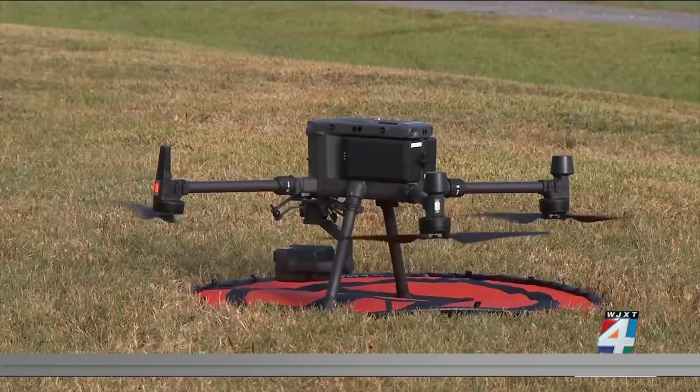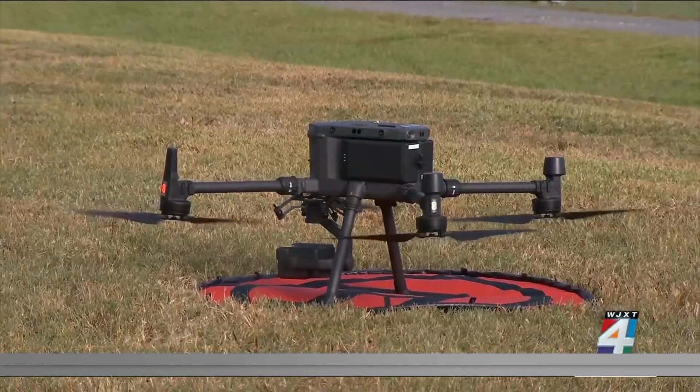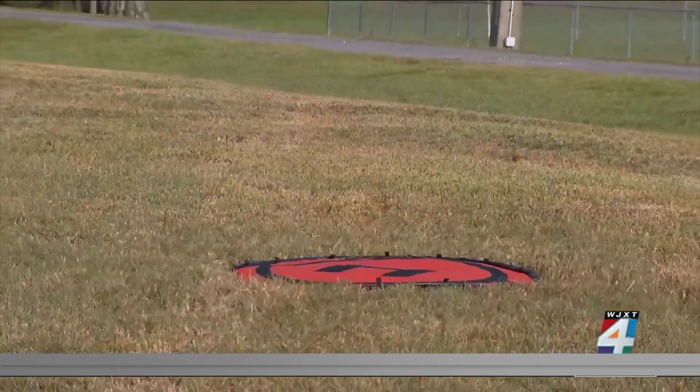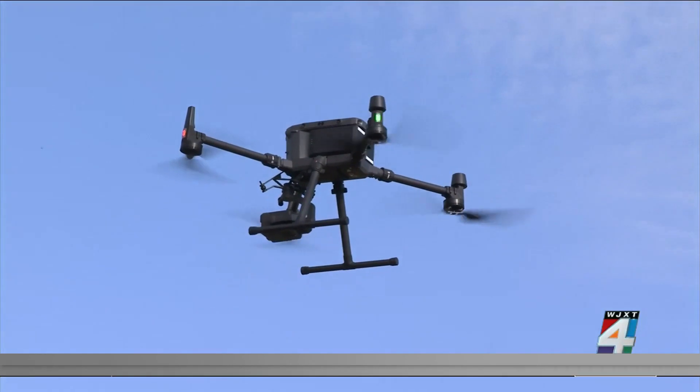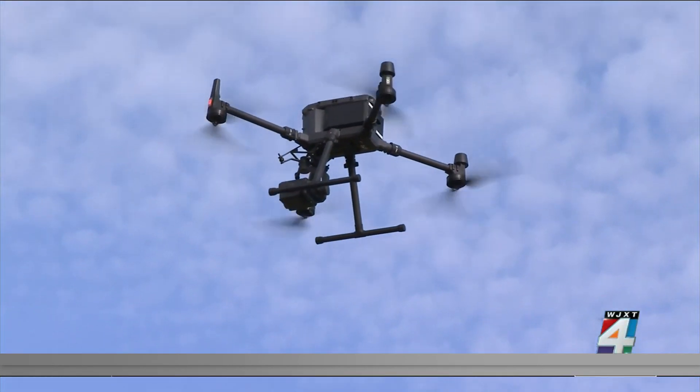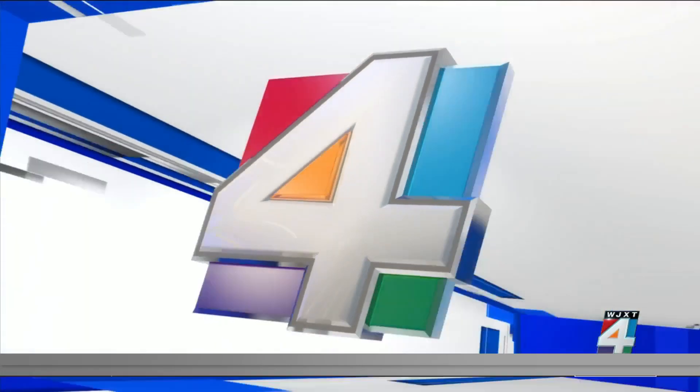We fly about 200 drones a day. This program started in about 2018, and right now we're up to about 200 drone flights a day, or about 120,000 drone flights a year. Ultimately, this helps reduce restoration time for our customers.